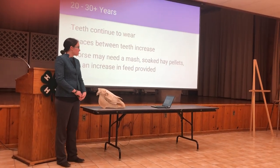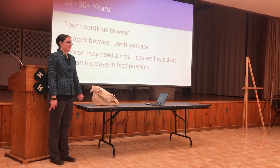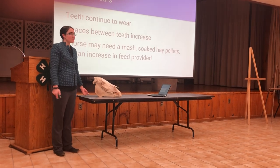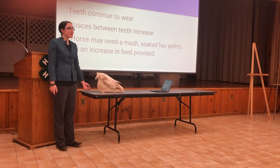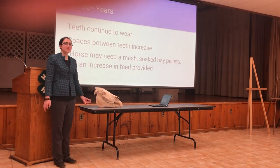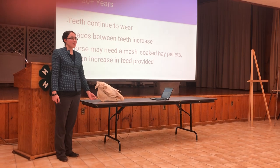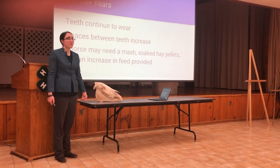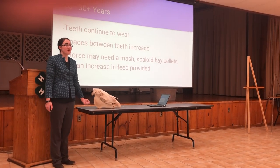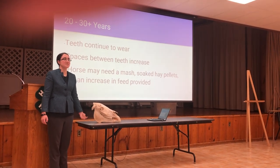Once the horse reaches twenty years old, there aren't any obvious landmarks like there were throughout the teens. However, the more worn the tooth is, the older the horse is. The dental star and Galvayne's groove remain throughout these ages. Spaces may increase between the teeth, but that's not always the case. Since the teeth are so worn, the horse may not be able to chew the way it used to — so it can't be as reliant on pasture, and you may need to increase how much hay and grain you're giving it, or consider giving soaked feed. This is very case-by-case — it's not like automatically your horse is twenty-one and you need to change their whole diet.